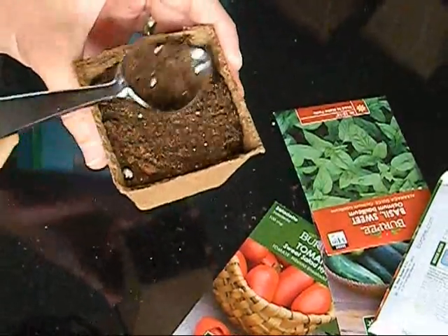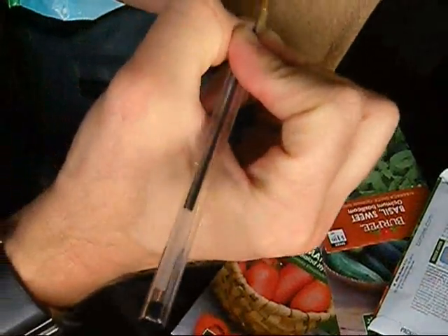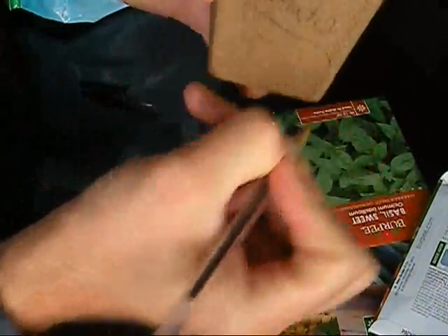Okay, then you want to cover your seeds. Make sure they're covered well, and you could also add some dirt on top. Make sure it's all covered really well. And then what you want to do is add your little name to it — Tomatoes.